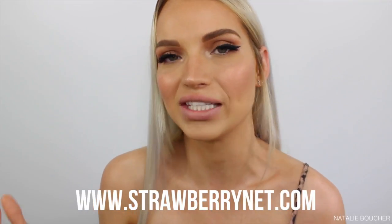This video is in collaboration with Strawberry Net. Thank you so much for collaborating with me — I'm really excited to be working on this video with you.